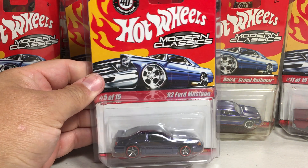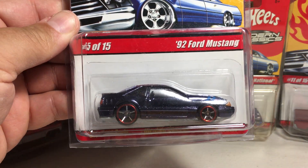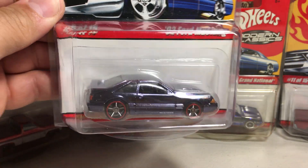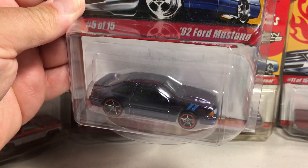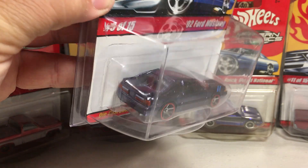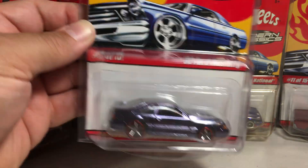This one's really cool — the 92 Ford Mustang. I love the wheels, how they look on this. They're like a dark chrome wheel. This is the Spectroflame black 92 Ford Mustang. Really nice.